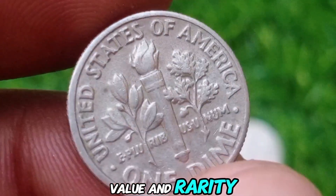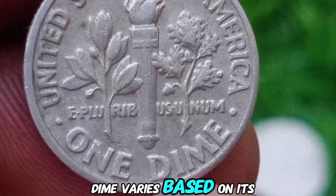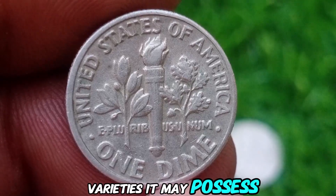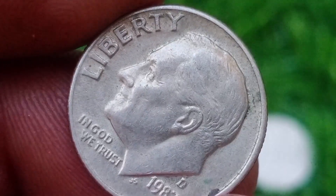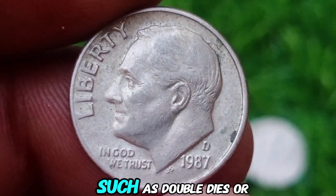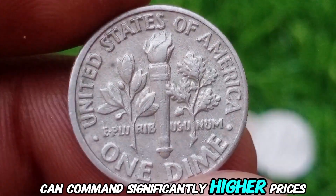Value and Rarity. The value of a 1987 D-dime varies based on its condition and any specific errors or varieties it may possess. In circulated condition, a well-preserved coin can be worth a few dollars. However, uncirculated coins and those with unique errors, such as double dies or off-center strikes, can command significantly higher prices.